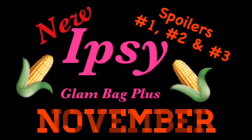Hey guys, welcome back. Are you ready for the Ipsy Glam Bag Plus spoilers for November? Well, I have three for you, and let's start with spoiler number one.